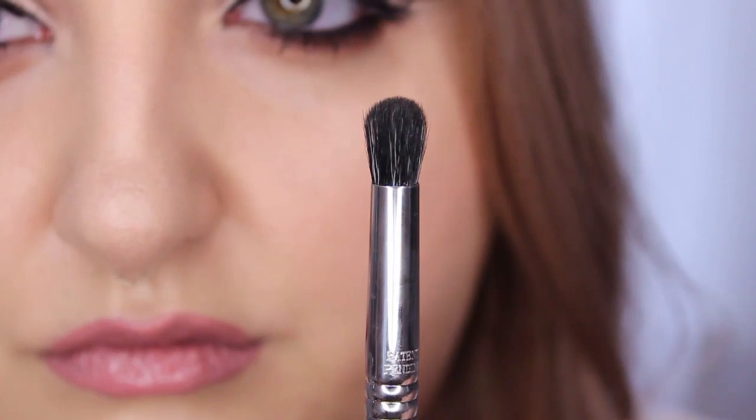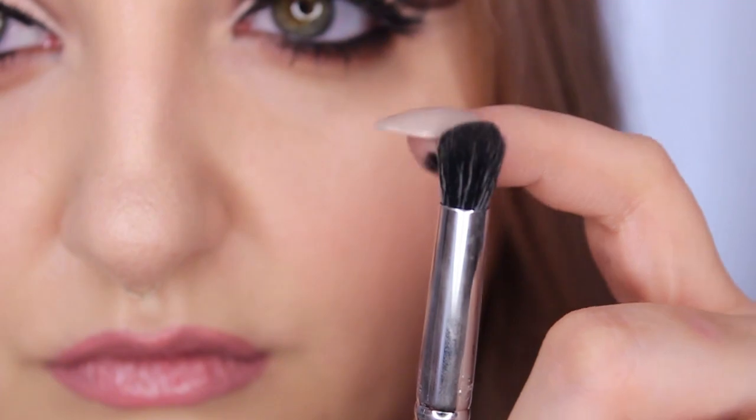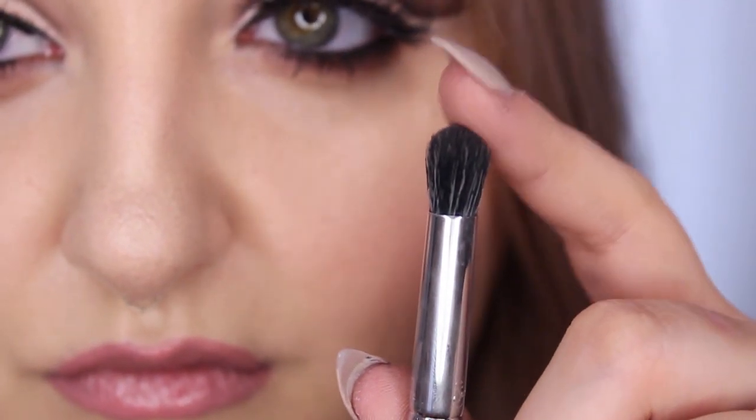This brush is brand new to me — I've only just started using it but I do really like it. This is the Sigma E39 Buff and Blend brush. I liked it for today especially because it's very short and densely packed. It's not super fluffy but it is nice and movable. It really precision-blends out certain areas that you want to keep a little darker but densely blended.